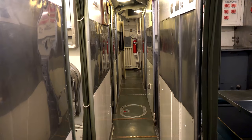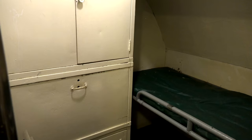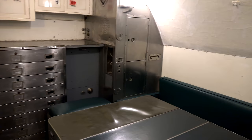Walking through the torpedo room aft you find yourself in officers' country, technically called the forward battery compartment. This is where the officers would have lived and basically spent their off-duty time. One interesting thing about officers' country is the ward room, basically where the officers would have eaten, played cards, and held meetings.